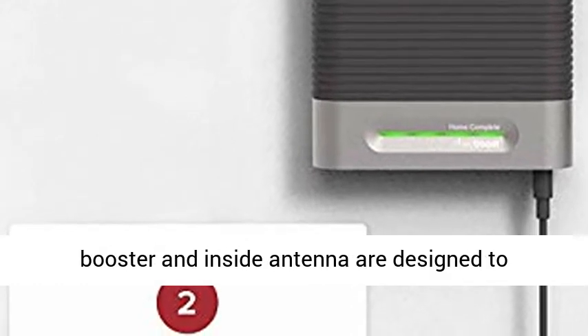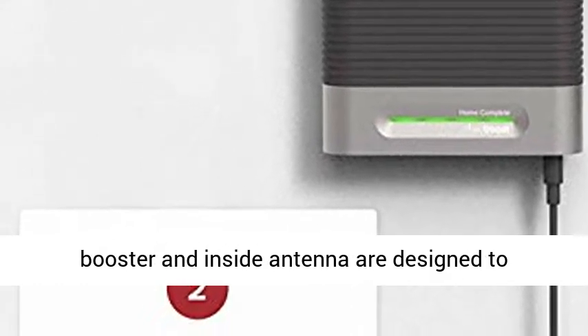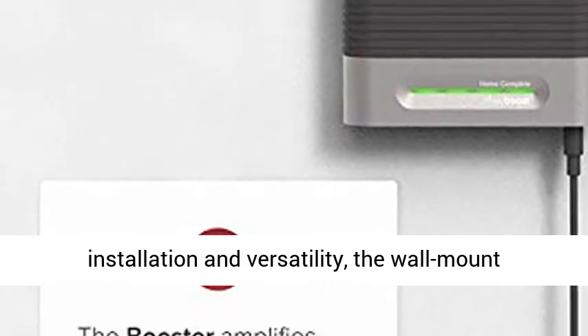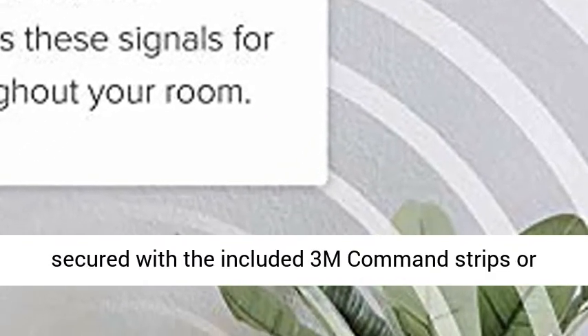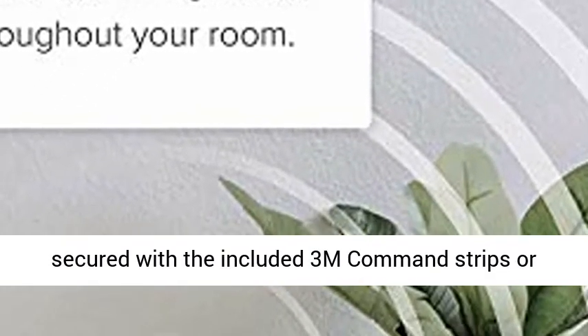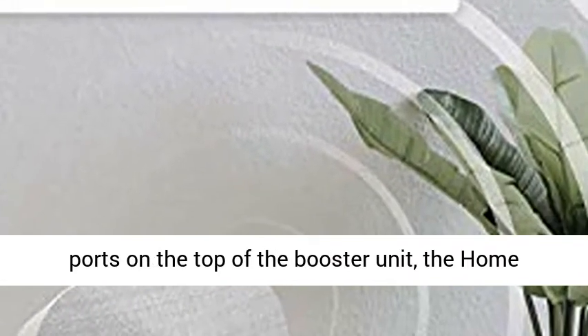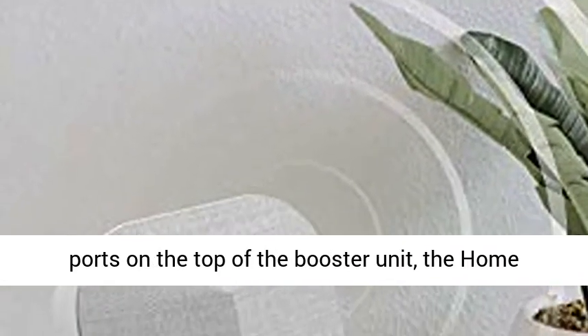The Home Complete's booster and inside antenna are designed to complement contemporary decor. For ease of installation and versatility, the wall-mount brackets for the booster and inside antenna can be secured with the included 3M Command Strips or using screws, not included. With donor and server ports on the top of the booster unit, the Home Complete helps prioritize cable access and organization.